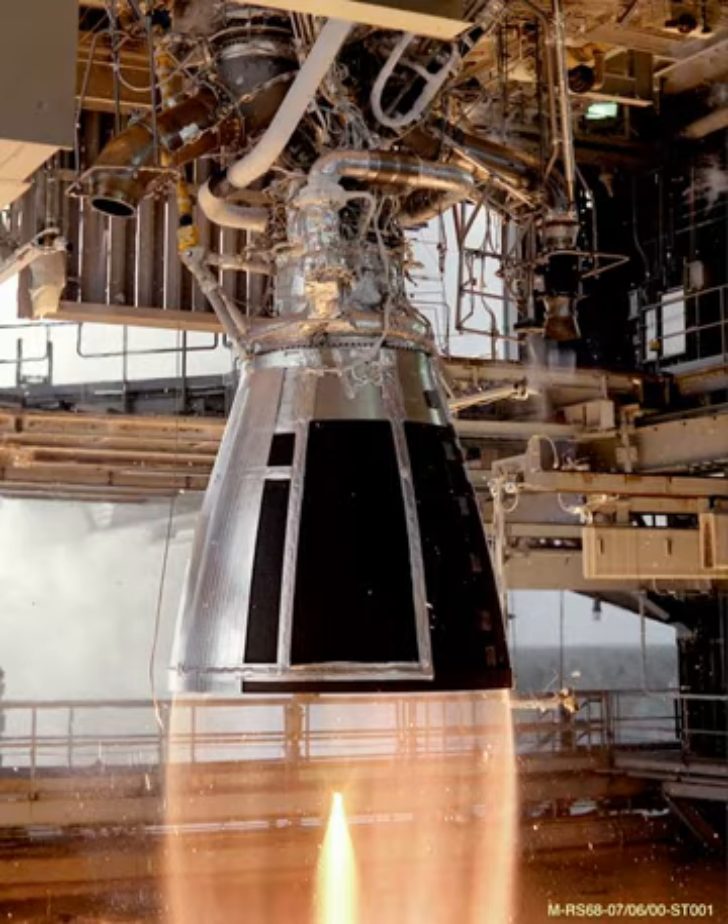Later, the Ares V was changed to use six RS-68 engines, designated the RS-68B. Ares V was dropped as part of the cancellation of the Constellation program in 2010. NASA's current successor heavy lift vehicle, the Space Launch System, will use four RS-25 engines instead.